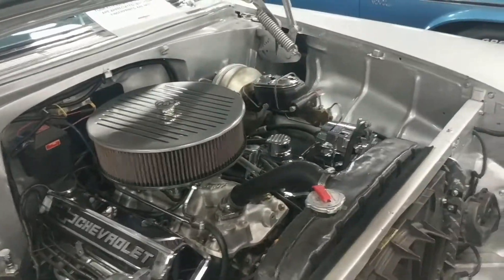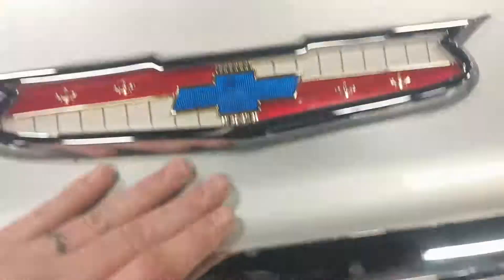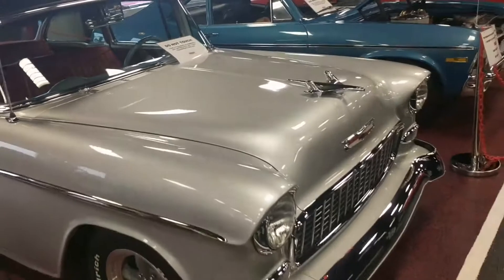Car runs and drives like a dream. I'm gonna go ahead and close this hood down so we can give you a full view with the hood shot as well. Jump back here in the full frame for you guys real quick.